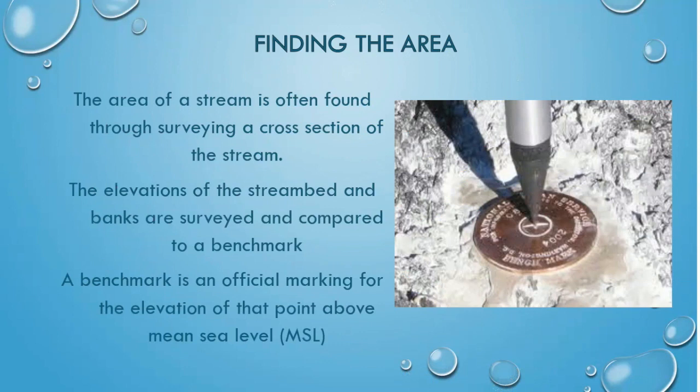For USGS staff dealing with large waterways, the area of a stream is often found by surveying a cross-section of a stream. The measured elevations of the stream bed and banks are surveyed and compared to a USGS benchmark. These benchmarks, pictured here, are official and reliable marks that report the exact point above mean sea level. They are all over the country, so keep your eye out for these small circles on the ground.